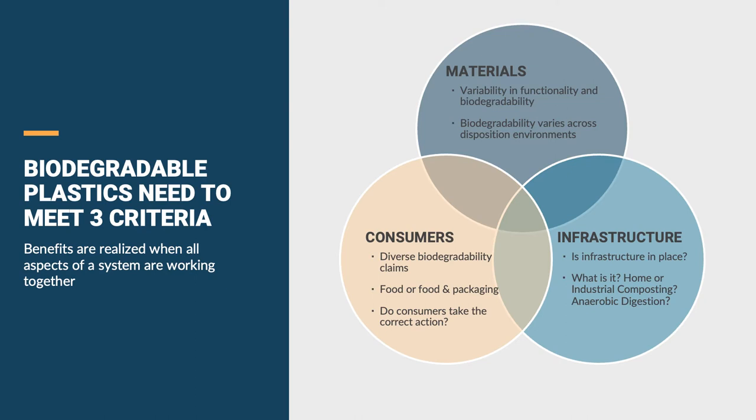For instance, if you think about a compostable cup — a coffee cup — it's biodegradable, it may compost without an issue in a commercial composting environment, but infrastructure has to be available. If it's not, or if there's no means to collect that cup and deliver it to the composting facility, it may end up in the environment, or may end up in a landfill and have a negative climate impact.